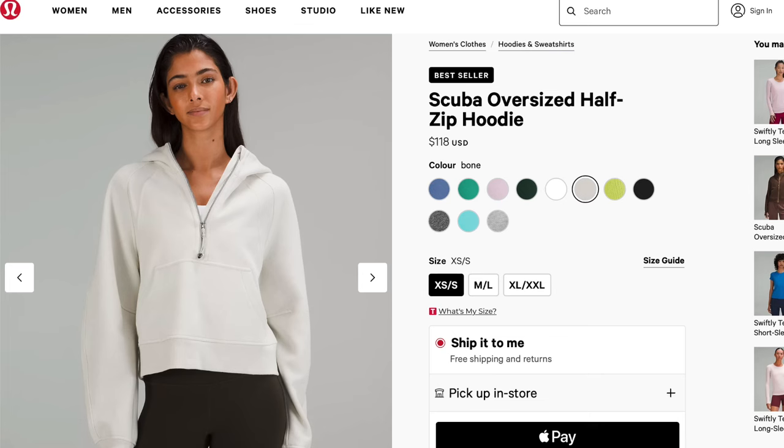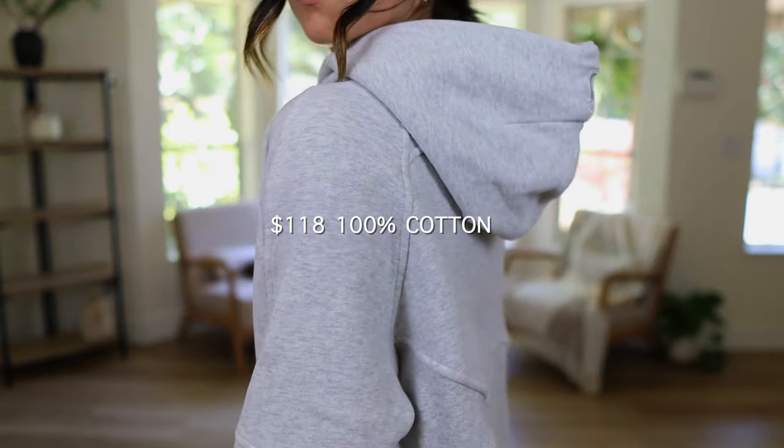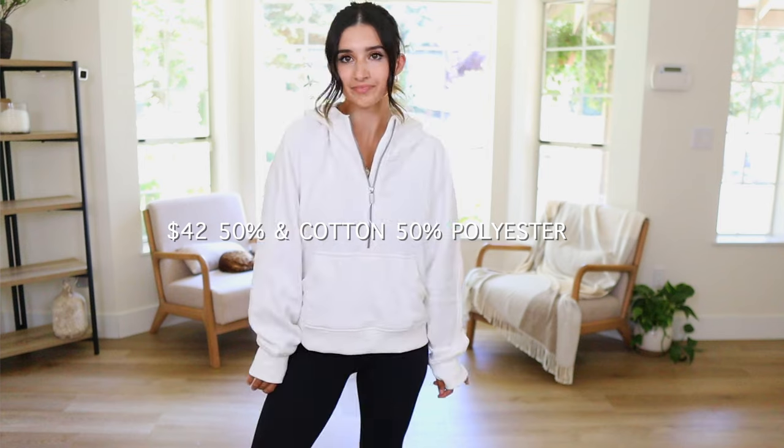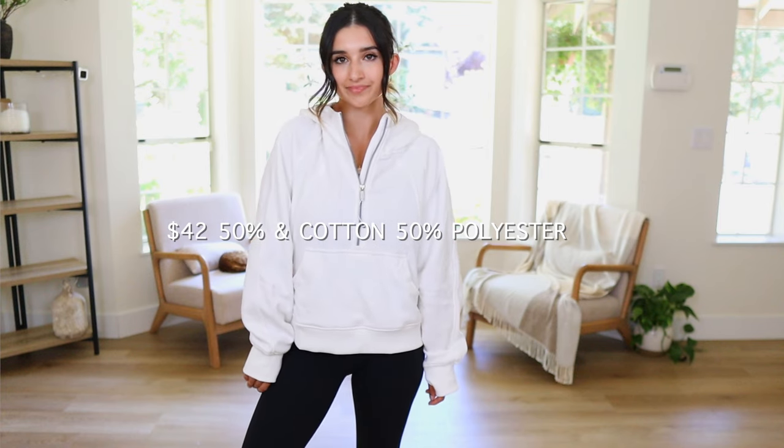Let's start with the famous scuba sweatshirt — you see every influencer and content creator wear it. I have the gray one, which is the Lululemon version, and the white one is the Amazon duplicate. The Lululemon one is $118 and is 100% cotton. The Amazon version is $42 and is 50% cotton and 50% polyester.